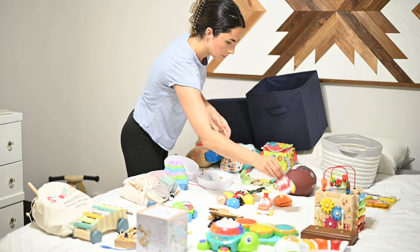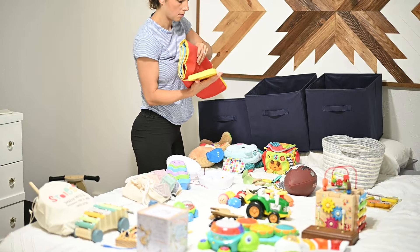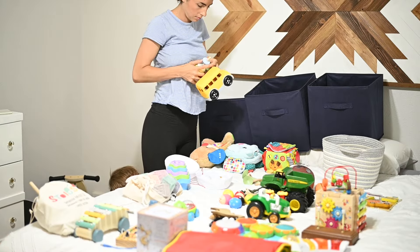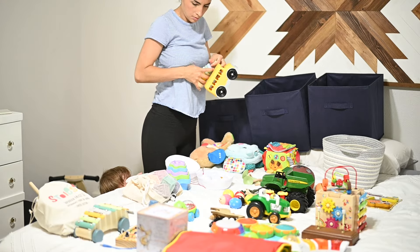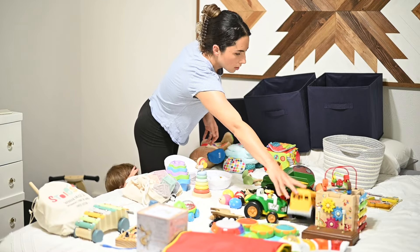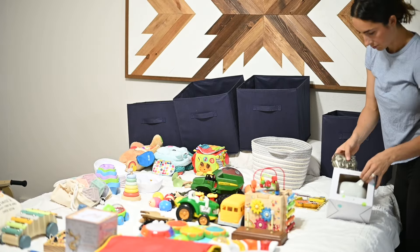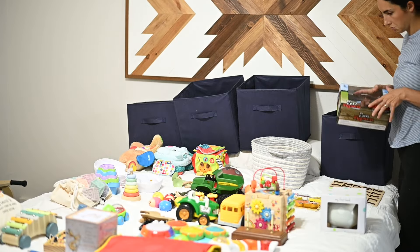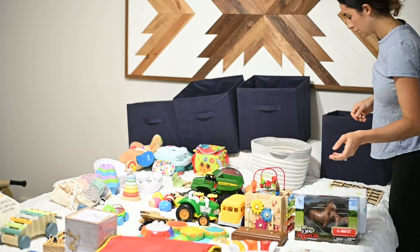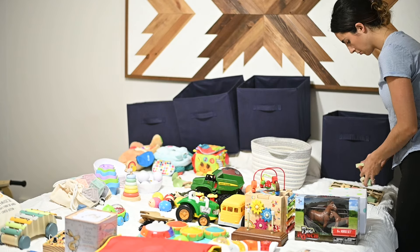I have two piggy banks for him and he's only one, so it's not like we're really collecting money over here. Do you keep both, or get rid of the one you don't like as much? I'm at this dilemma where I don't want to be a hoarder and collect a million different toys and knickknacks, but I'm also teetering on the line of being grateful for what we have and letting him make his own decisions about what he likes.